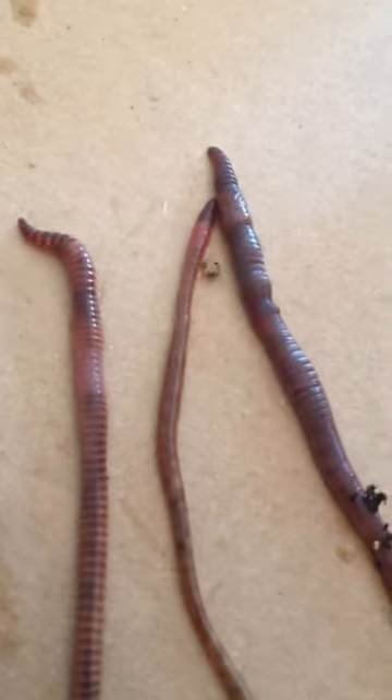Glen Huntley was asking me about doing a video for different kinds of worms. What we have here is three of the worms that I own, besides the red wigglers.